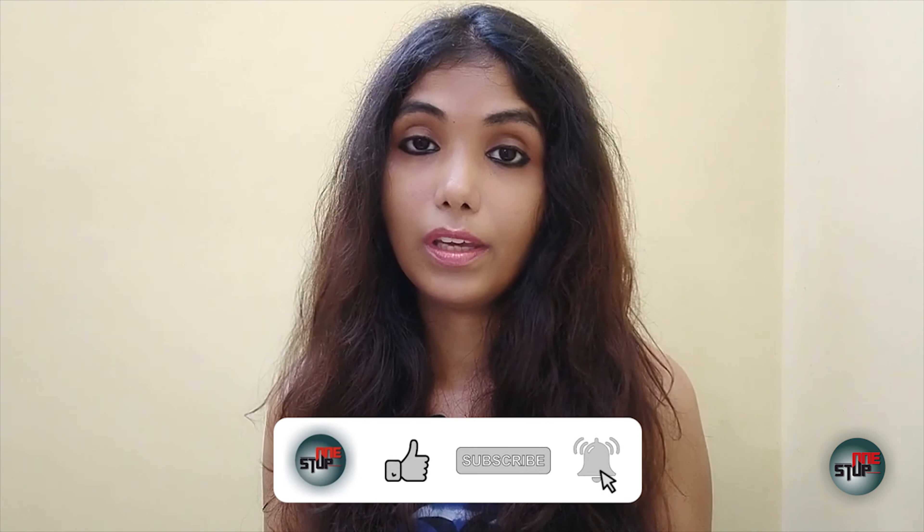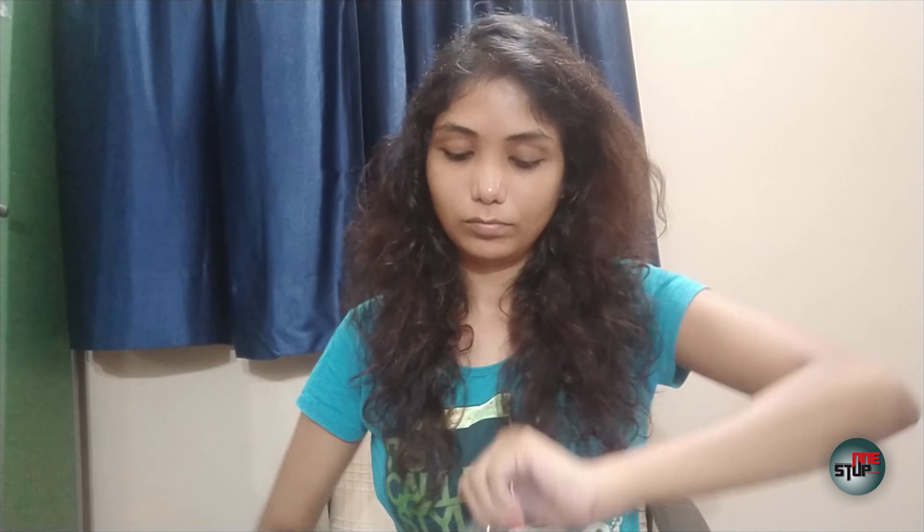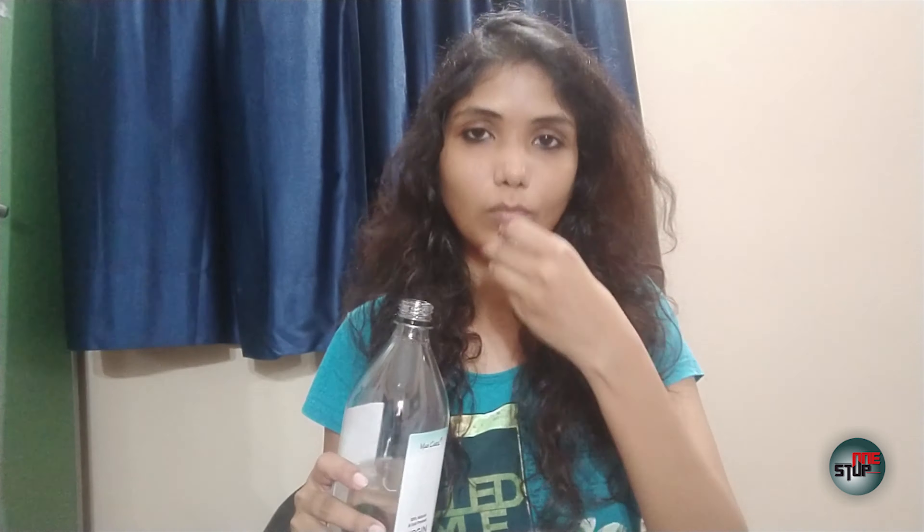I also use this coconut oil for oil pulling. It is basically an Ayurvedic oral therapy. You can use coconut, sesame, or sunflower oil. I prefer coconut oil because it contains lauric acid, which has antimicrobial properties that help prevent tooth decay to some extent. You just need to take one tablespoon of oil in your mouth, swish it for around 20 minutes, and then spit it out. Initially you can start with 5 to 10 minutes.